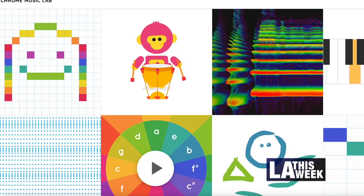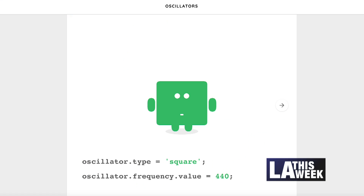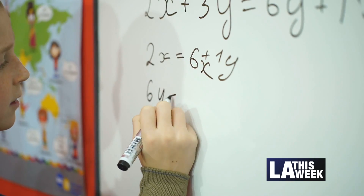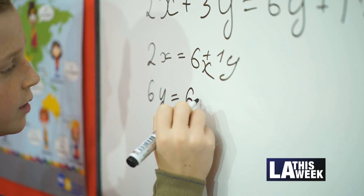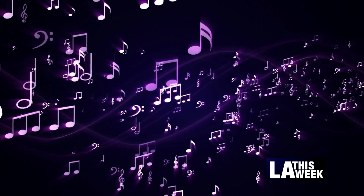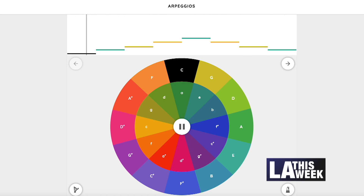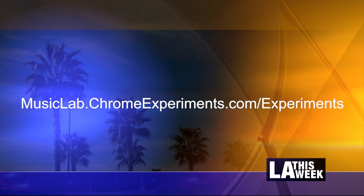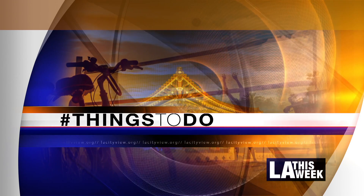Chrome Music Lab is a website that makes learning music more accessible through fun, hands-on experiments. Many teachers have been using Chrome Music Lab as a tool in their classrooms to explore music and its connections to science, math, art and more. These tools make it easier for coders to build new interactive music experiences. You can get the open source code with lots of these experiments. Just open any experiment and start playing. Visit musiclab.chromeexperiments.com/experiments. And that's a look at some virtual things to do.